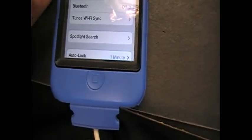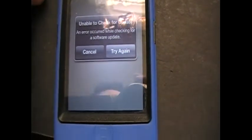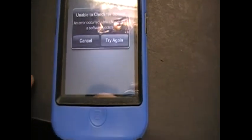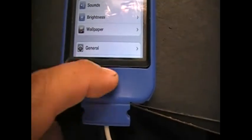This software update screen is what I get because I'm assuming it's not released to the public yet, so there's no update showing for it. I'll show you a little bit more of it.